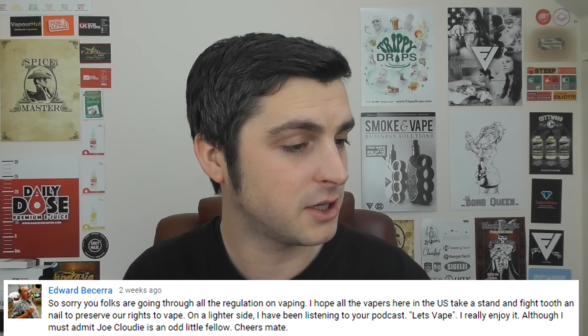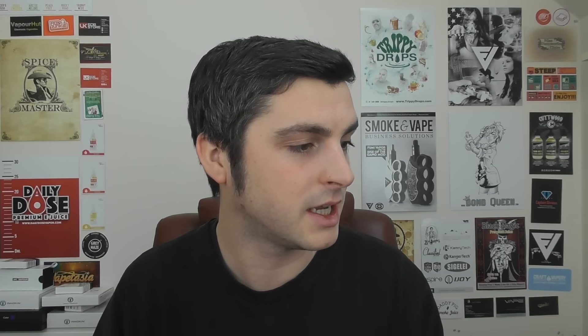Edward admits Joe Cloudy is an odd little fellow. He is an odd little fellow — I don't know if the podcast would work if he wasn't. He's actually not that little — he's like 250 pounds and 6 foot 2 — but he's an odd little fellow. I think Joe just put 'oh hi' underneath that comment, which I love.